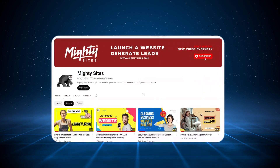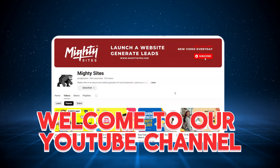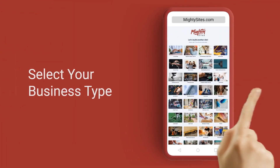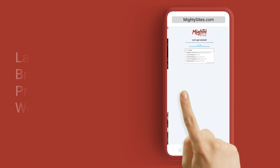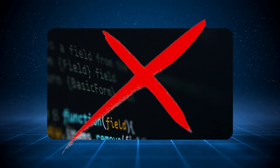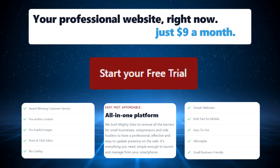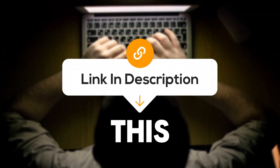If you haven't heard of Mighty Sites before, welcome to our YouTube channel. Mighty Sites is an easy-to-use website generator for small businesses. You can literally launch your own website in less than a minute and customize it in under five minutes. It was designed to make creating websites fast and simple — absolutely no coding required. It's only going to cost you nine dollars a month and there is a free trial available for seven days. You don't even have to put your credit card details in.